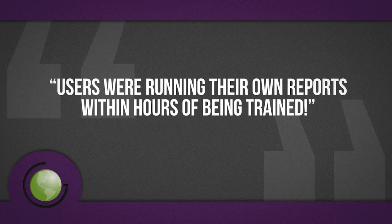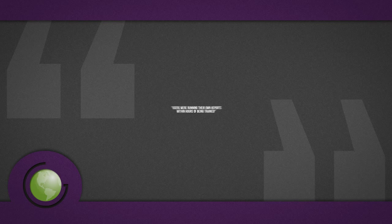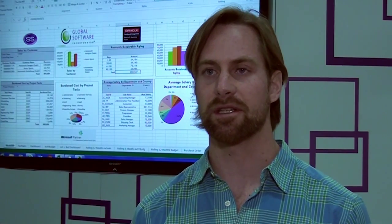The product's been really simple to use. It just feels very good, like plug-and-play. We're up and running. Users were building their own stuff within hours of being trained. Reports are easy to create. Spreadsheet Server has helped us with time savings, with ad-hoc inquiries. It's also helped us be less reliant on IT for reports being created.